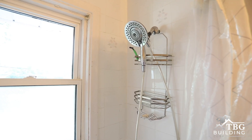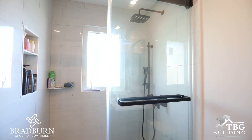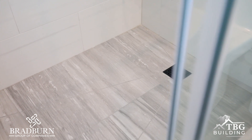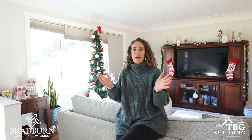We had a very small tub where if you were washing your hair your elbows would hit the wall and the curtain. Now we have a beautiful glass stand-up shower with a rain shower head. It just feels so much nicer to be in that space and be able to get ready and have ample storage for all the things you need.